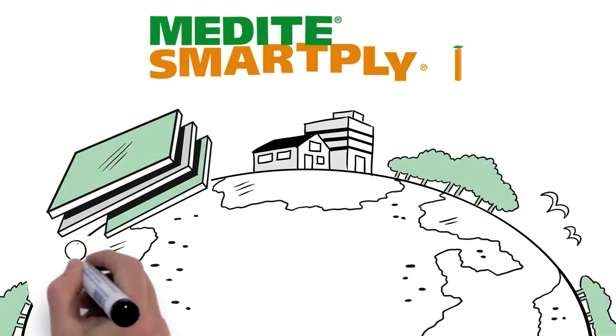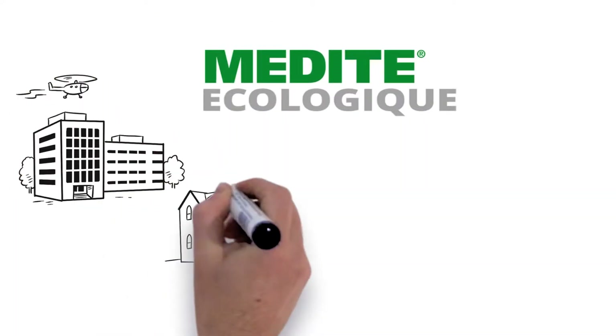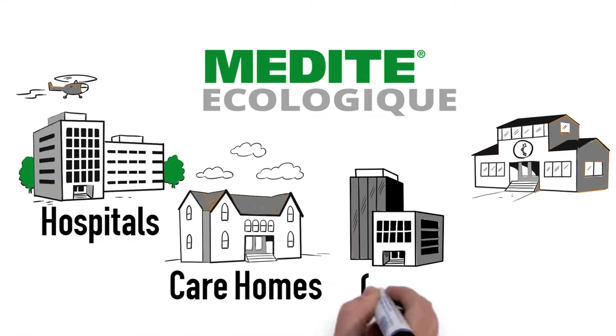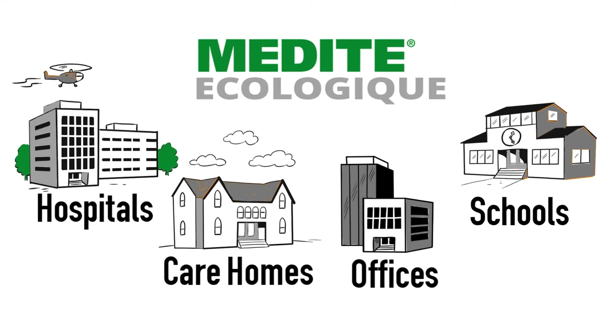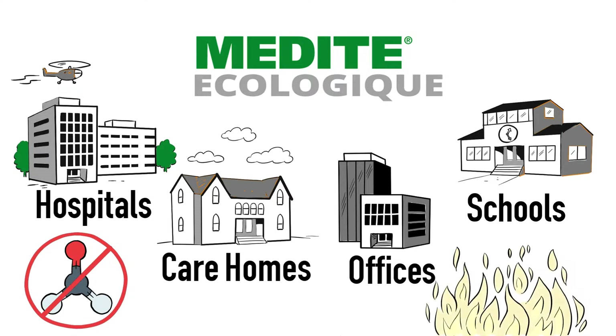While all Medite products achieve and even exceed world-leading emission standards such as CARB2, Medite Ecologie Chic was developed for environmentally sensitive environments such as hospitals, care homes and schools, where formaldehyde emissions need to be kept to an absolute minimum. This groundbreaking product is even available in a flame-retardant version for the ultimate in protection.